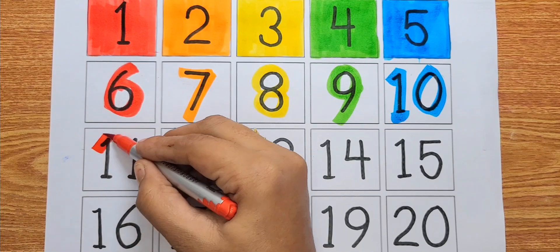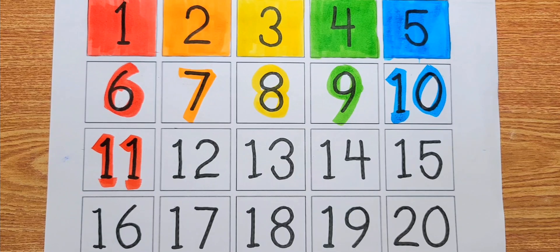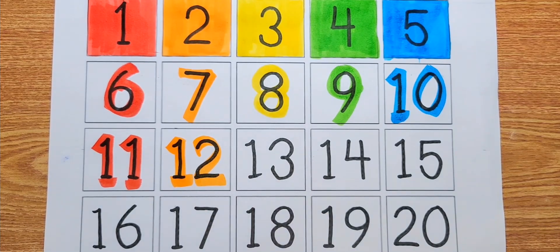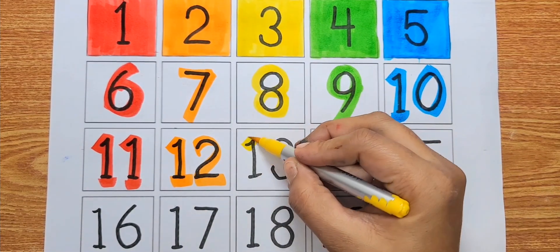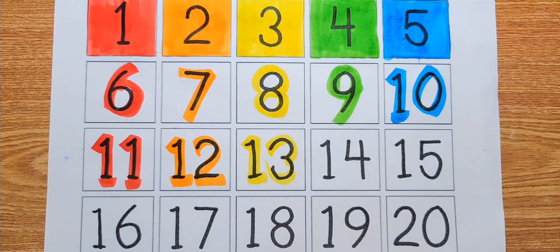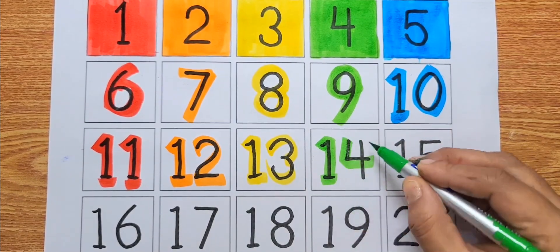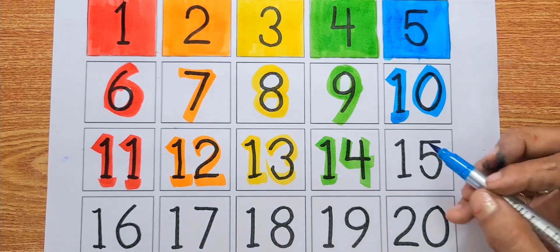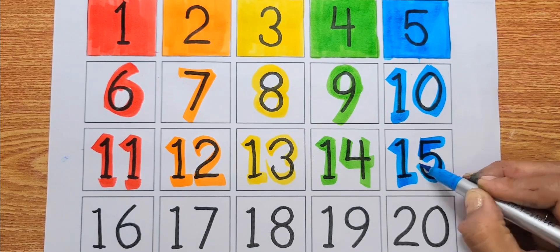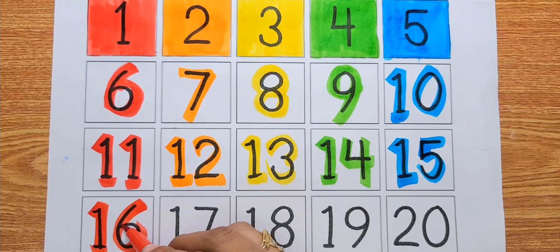Number eleven, red color. Number twelve, orange color. Number thirteen, yellow color. Number fourteen, green color. Number fifteen, blue color. Number sixteen, red color.